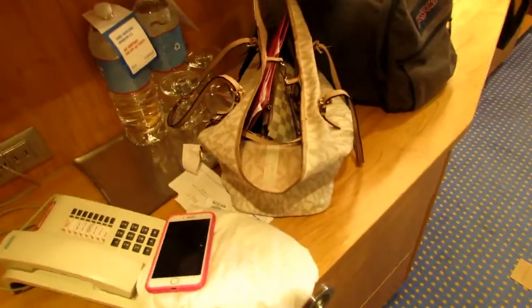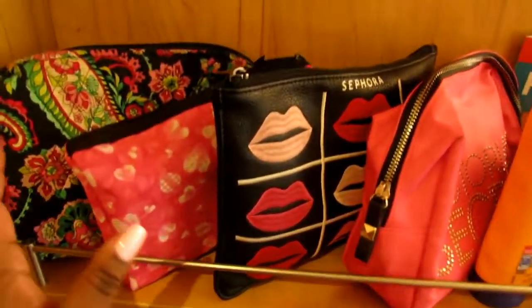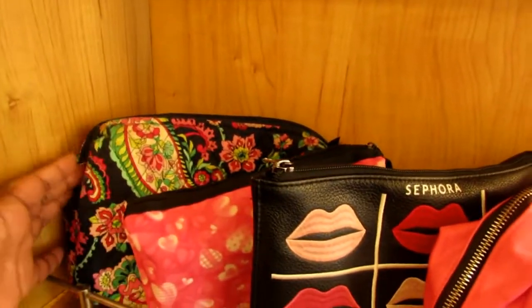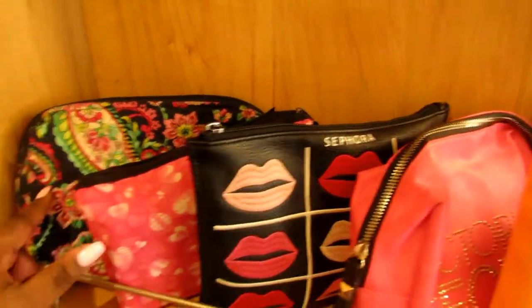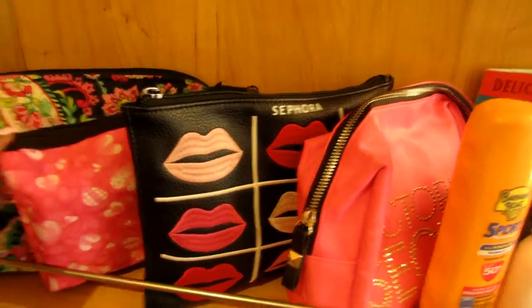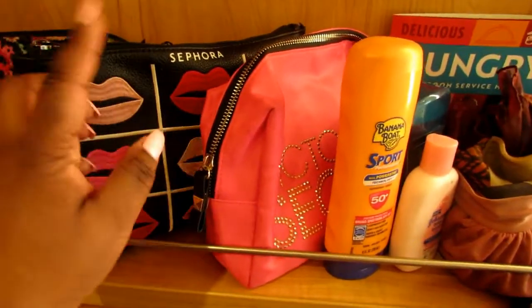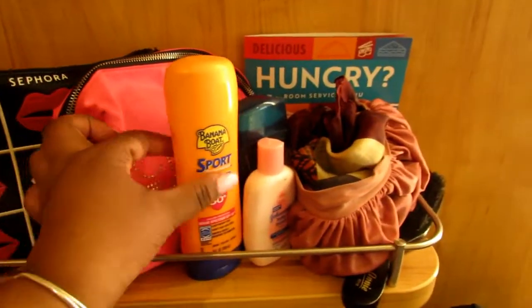We have this little area here with all our stuff. I packed everything in bags. This is our toiletry bag — we have extra soap and extra toothpaste in here. This is a blood pressure cuff bag, so I can check blood pressure if I need to. Makeup — this is like everyday makeup, this is extra makeup. Sunscreen, hair stuff, Babe's brush.